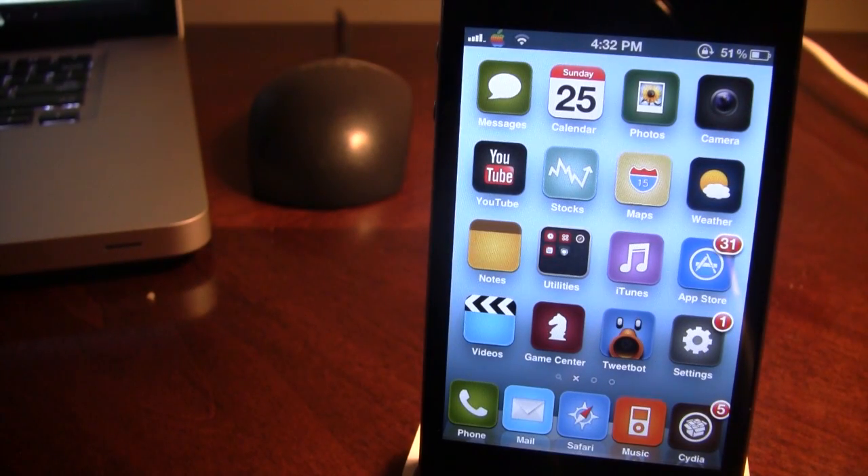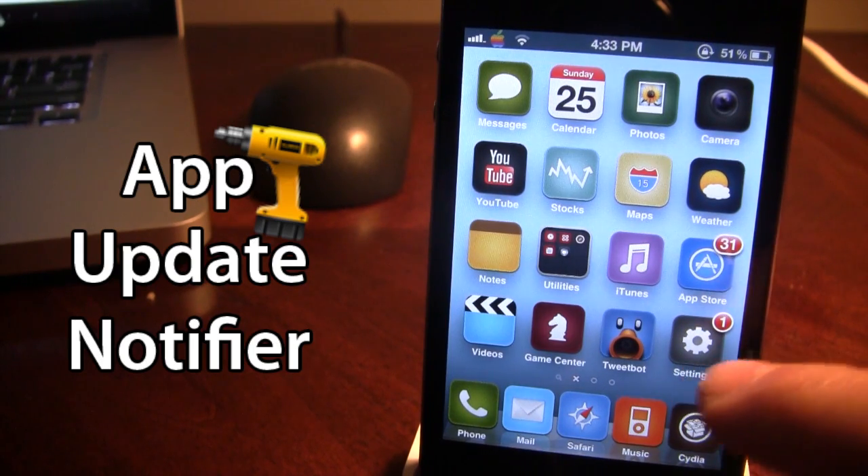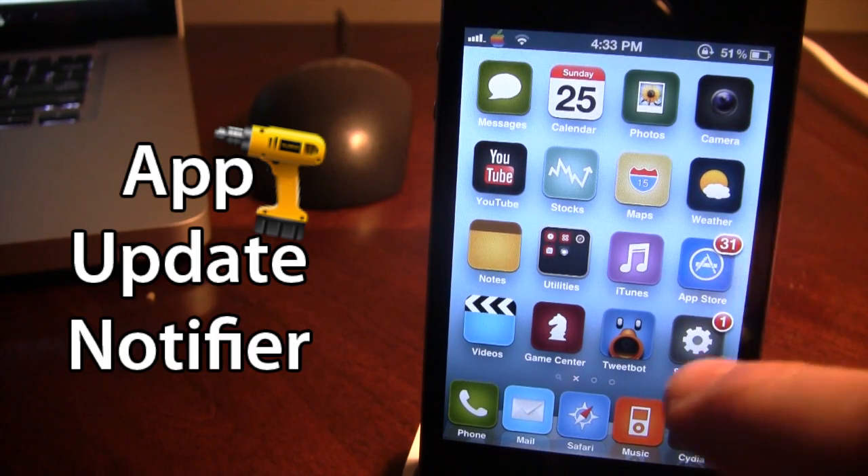Hey guys, it's Mitch with iAppleTech and today I'll be going over a Cydia tweak called App Update Notifier. This is a tweak that allows you to get push notifications for new apps that are available in the App Store. Normally if you want to check what apps need to be updated, you have to go into the App Store and go to the updates section. But this tweak allows you to get push notifications for the different apps that become available.